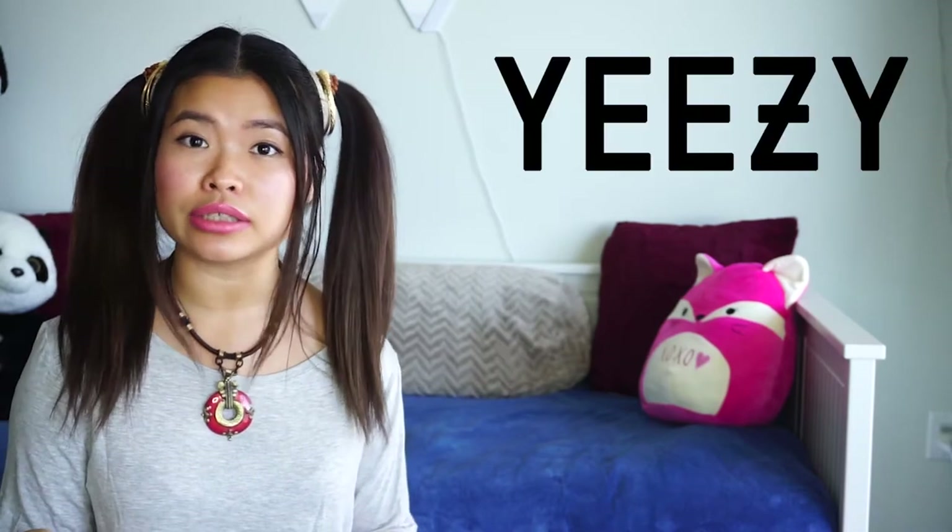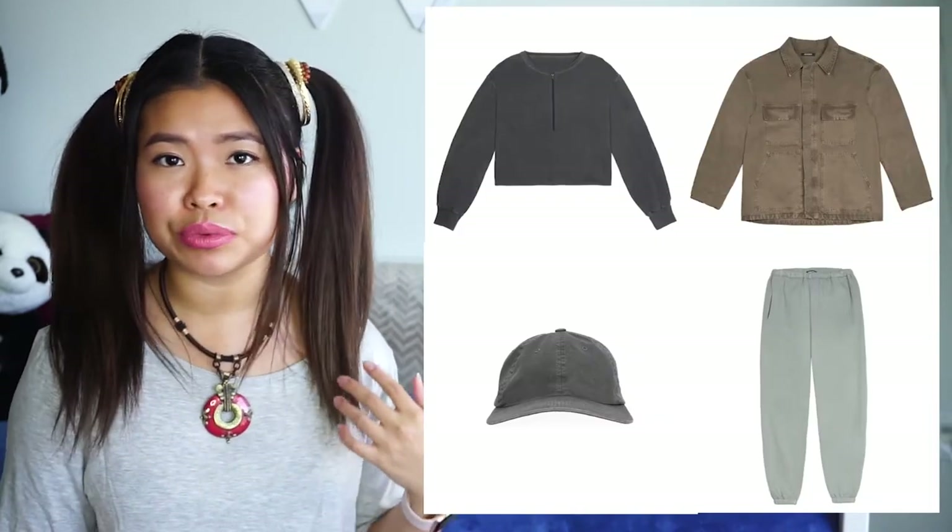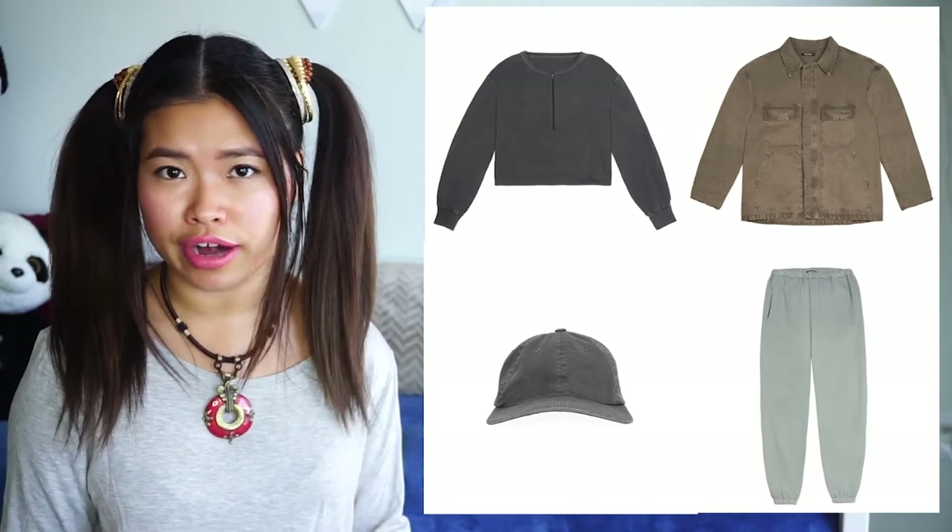So there's a few things I want to tell you about the Yeezy style. They focus on camouflage solid colors such as green, navy blue, tan, brown, and grey. So that's what I focused on when I did my search.